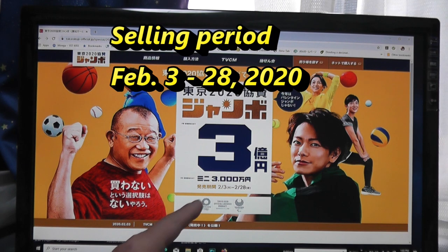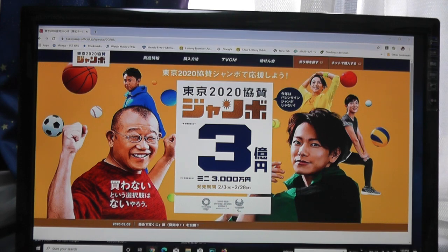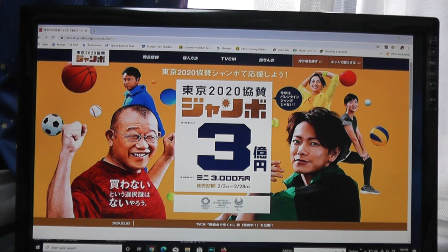They started selling these tickets on February 3rd and will stop selling them on February 28th. I've got two tickets — let me show them to you.